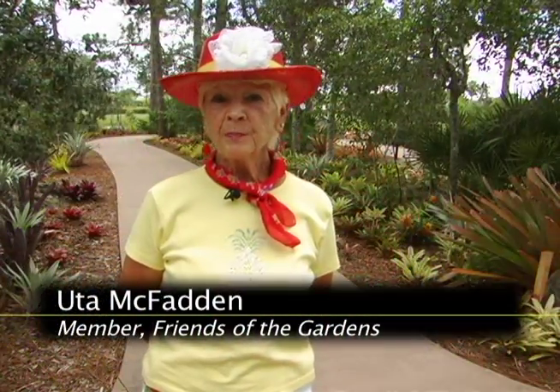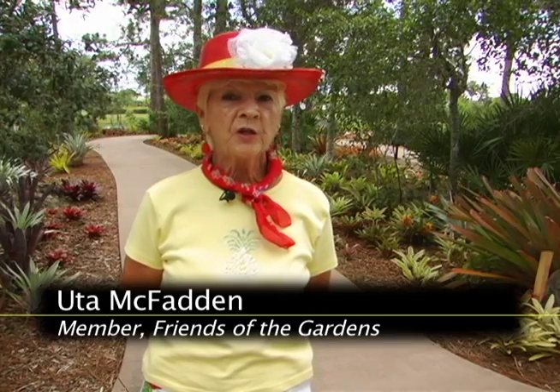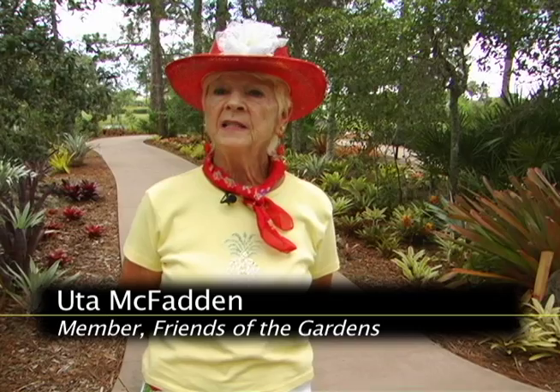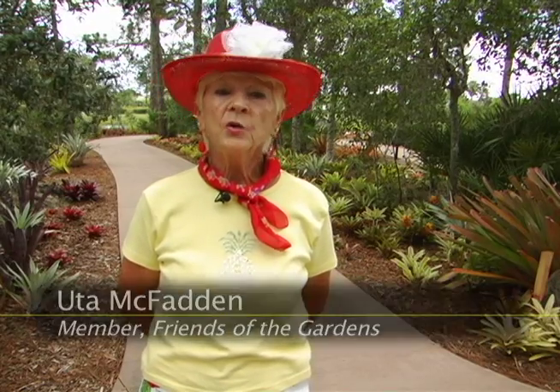If you have any questions, please feel free to stop by the botanical gardens and one of the volunteers will be glad to help you.